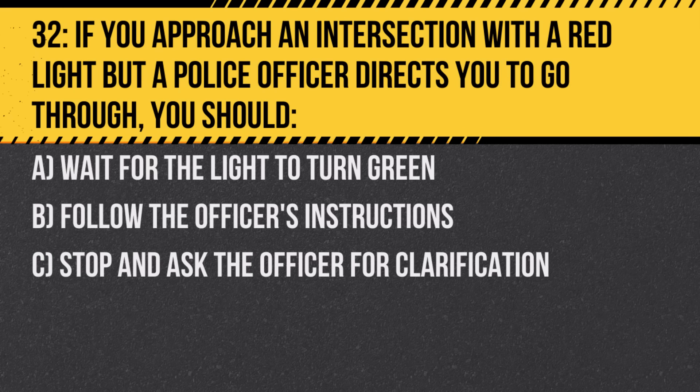Question 32. If you approach an intersection with a red light but a police officer directs you to go through, you should: A. Wait for the light to turn green. B. Follow the officer's instructions. C. Stop and ask the officer for clarification. Answer: B. Follow the officer's instructions. At times, officers may need to direct traffic differently than traffic signals or signs indicate.